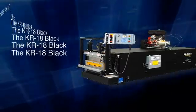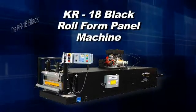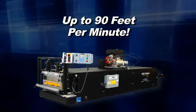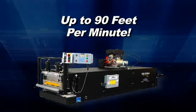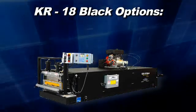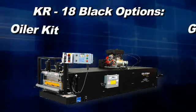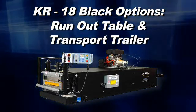The KR-18 Panel Machine. The KR-18 Black is one of the toughest, most durable roll form paneling machines on the market. With a maximum speed of up to 90 feet per minute, you can get your new metal frame structures paneled in no time. The KR-18 is available with the following options: gas or electric motor, oiler kit, GPS system, run-out table, and even its very own transport trailer.